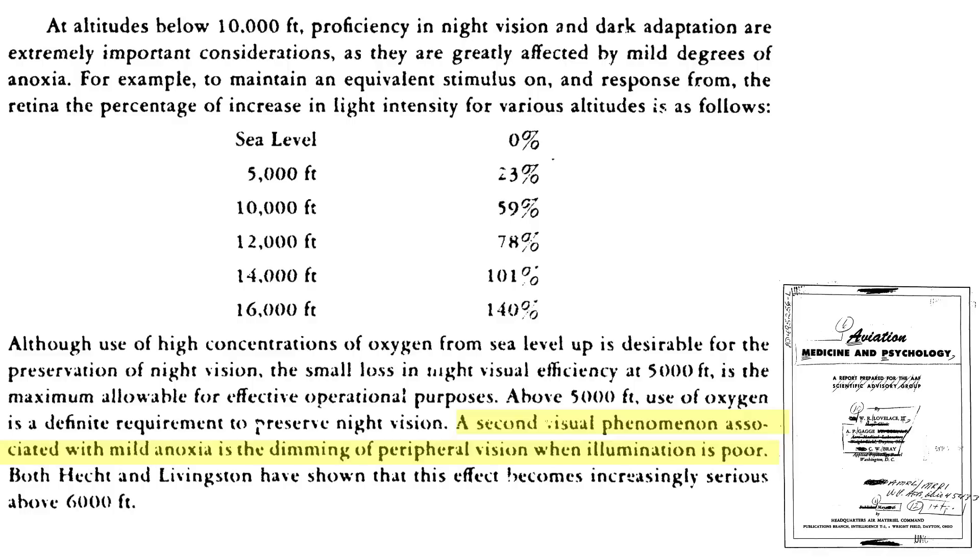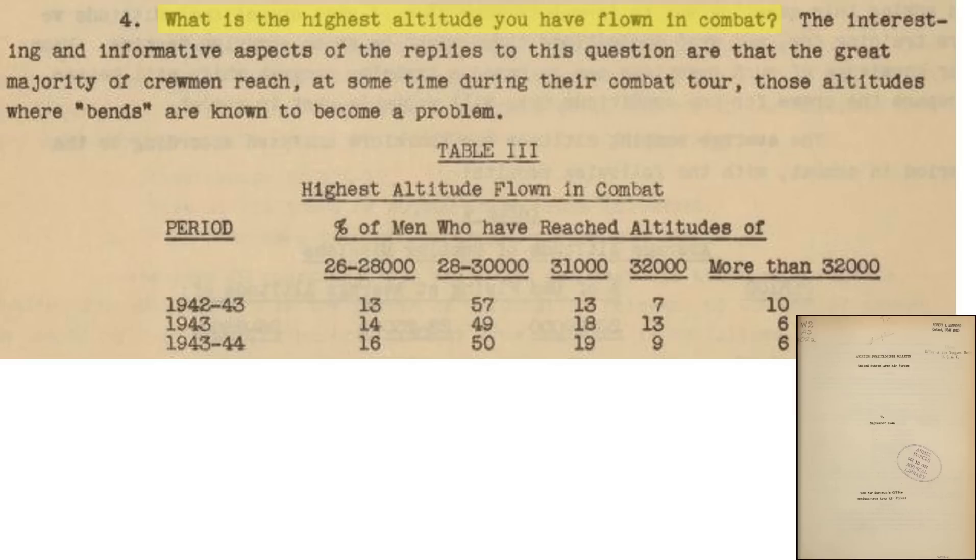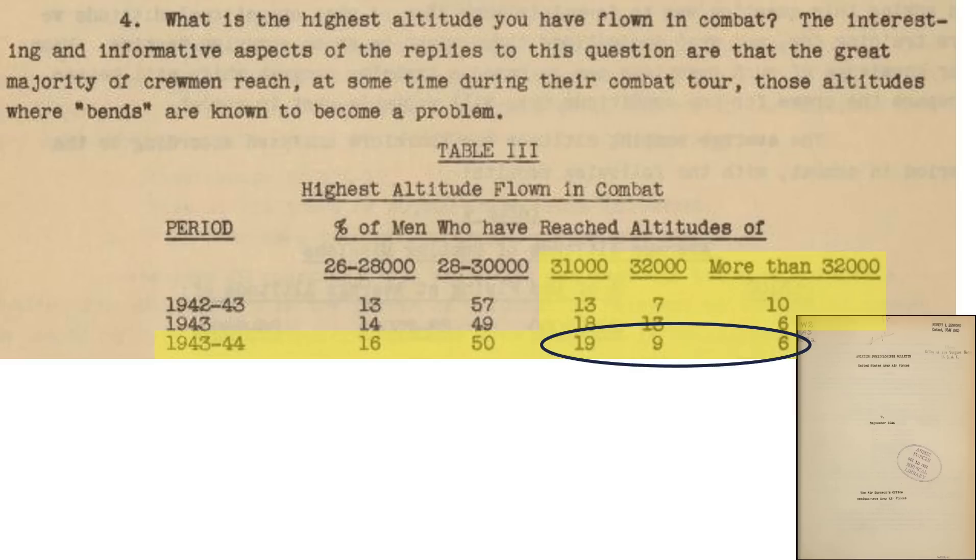Peripheral vision is also affected. The results of a B-17 bomber crew oxygen usage survey are documented in the September 1944 Army Air Force's Aviation Physiologist Bulletin. When asked at what altitude they started taking oxygen, the range was from 8,000 to 12,000 feet with most responses at 10,000 feet. Most gunners found oxygen helped reduce fatigue, and crew members were well indoctrinated in oxygen usage. When asked the highest altitude flown in combat, in 1943 and 1944, 34% of crew members attained a maximum altitude at or above 31,000 feet.